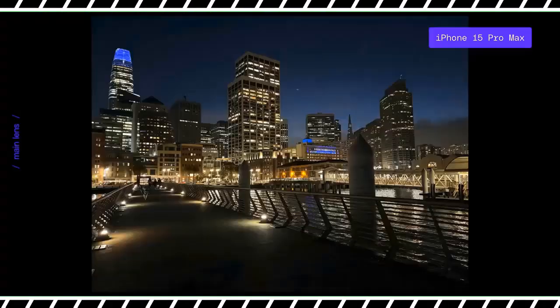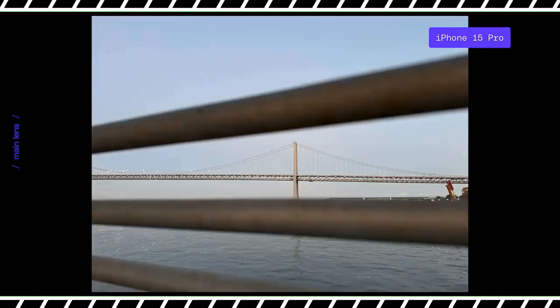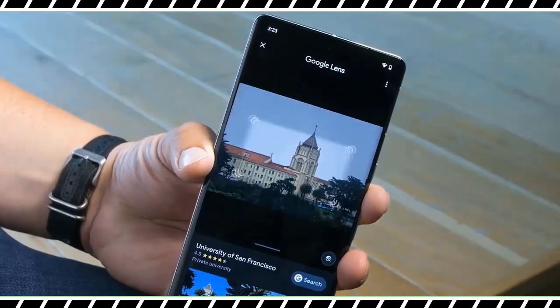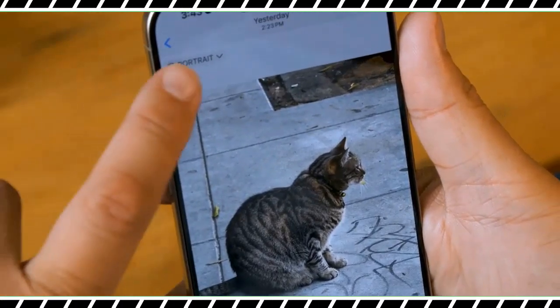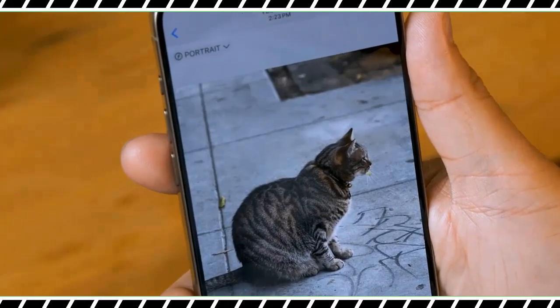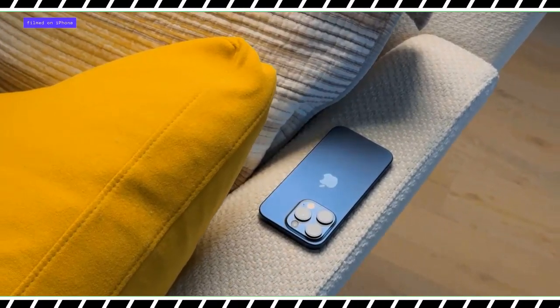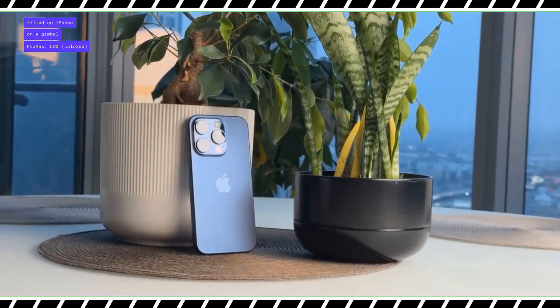The iPhone 15 Pro Max packs a number of video upgrades. Cinematic mode now supports digital zoom up to 3x, and pros will appreciate the ability to export ProRes footage via USB-C at up to 4K and 60 frames per second. Based on my testing, the iPhone 15 Pro Max offers breathtaking video quality, and the 5x zoom lets you get closer to the action than ever before.